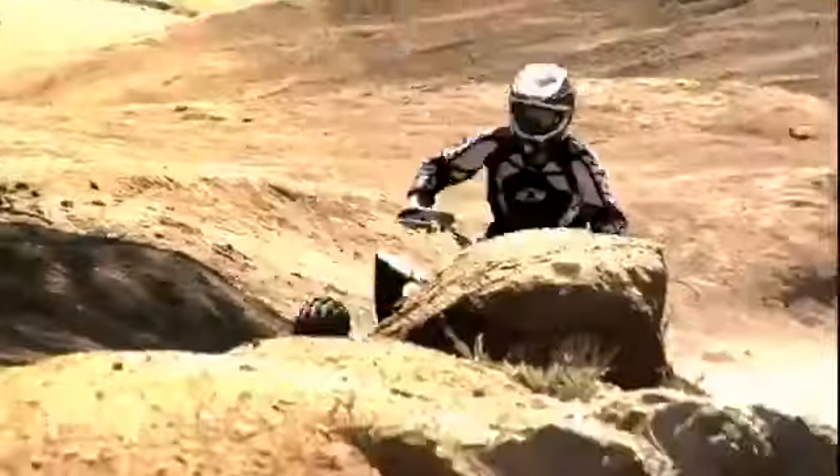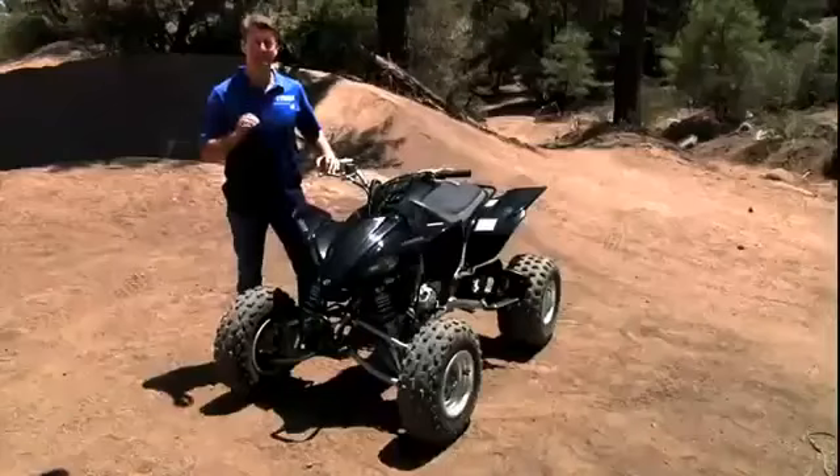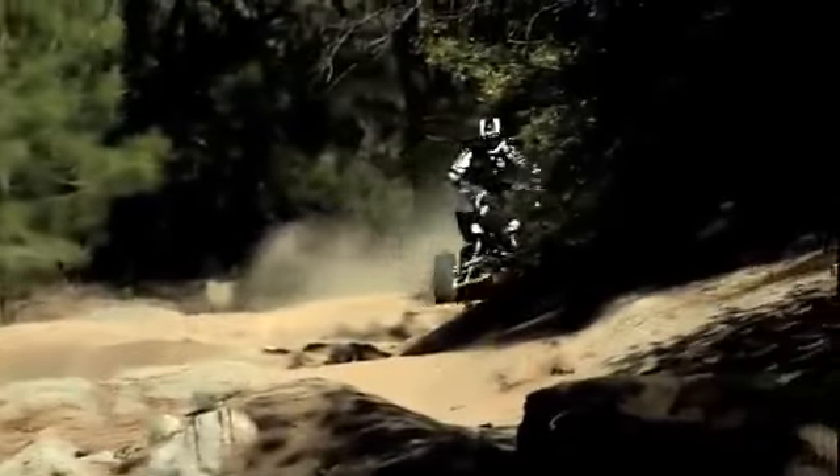The new YFZ 450 comes in at 381 pounds wet, making it one of the lightest in the category, including the price-competitive 400-class machines from Honda and Suzuki.